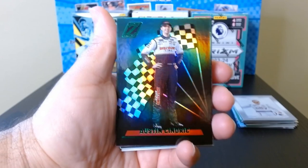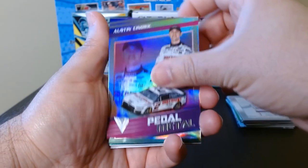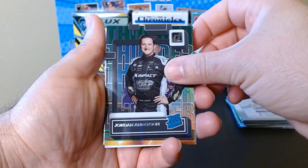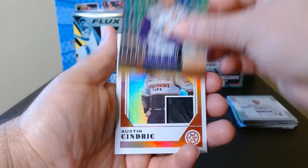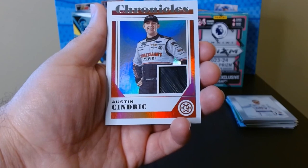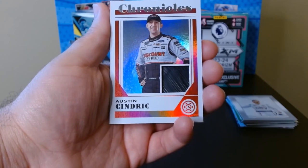Here is our recap of mostly the inserts and parallels we got. Takuma Koga and Cindric were the more prominent guys in our blaster. Keselowski was pretty cool too, and the rookie of Austin Wayne Self. The Clearly of Jordan Anderson, Thunder of Denny Hamlin, and last but not least the mem — the man of the blaster. That was Chronicles 23 NASCAR — let me know what you guys think. I love Chronicles, it's always fun even if there's not that much value in the cards. Hope you stick around for future openings, see you next time!